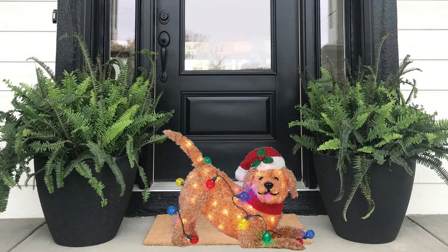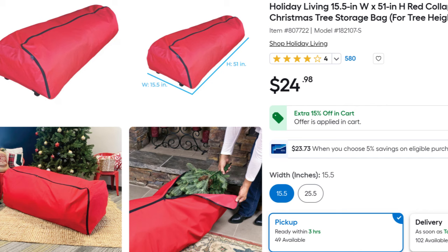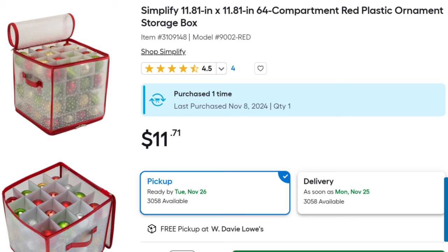I just love Lowe's products — they have such a wide variety and the quality is top notch. They also have great storage options for when the holidays are over, to store your Christmas tree and your ornaments. I'll leave links to everything in the description below, so be sure to check them out.